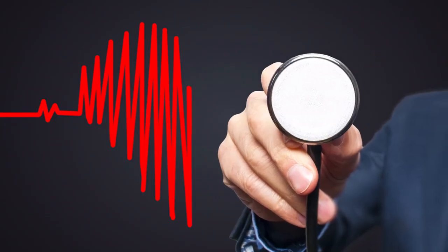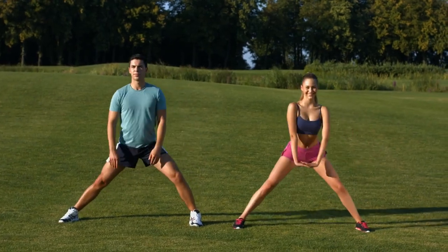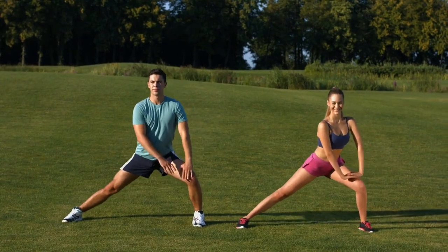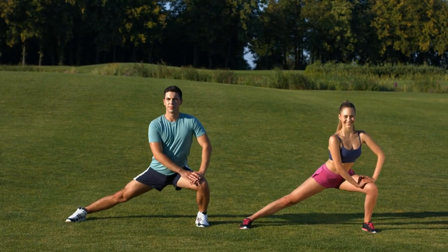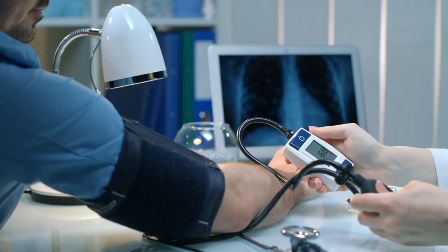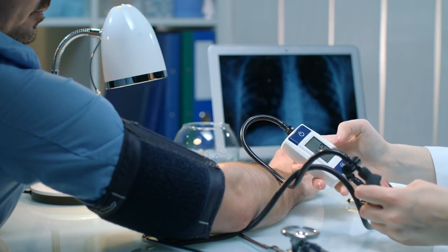Understanding the link between stretching and heart health. Before we dive into the stretches, let's understand how stretching can benefit your heart. Regular stretching can improve circulation, reduce arterial stiffness, and lower blood pressure — all of which are crucial factors in maintaining a healthy heart.